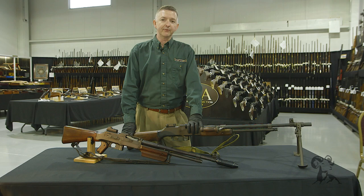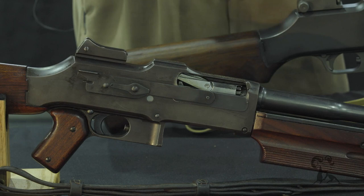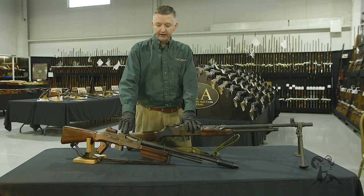Hello, I'm Keith Ford and welcome to a special edition of From the Vault. Today we're at the Rock Island Auction Company, and I have two exceptional pieces right here: a Browning BAR, the Browning Automatic Rifle, and a Colt Monitor.